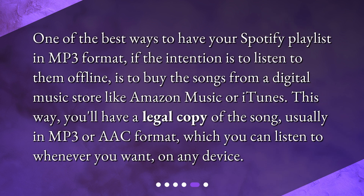One of the best ways to have your Spotify playlist in mp3 format, if the intention is to listen to them offline, is to buy the songs from a digital music store like Amazon Music or iTunes. This way, you'll have a legal copy of the song, usually in mp3 or AAC format, which you can listen to whenever you want, on any device.